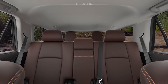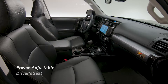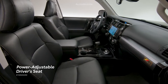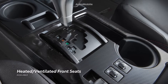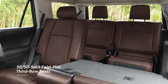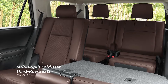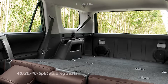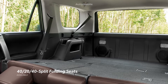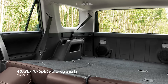4Runner's roomy interior provides up to seven occupants with plenty of features. This starts with a standard power-adjustable driver's seat, as well as available heated and ventilated front seats to keep those in the front row comfortable. Select grades offer available 50/50 split third-row seats, which can fold flat to open up 4Runner's vast cargo area. Additionally, this configuration upgrades the second row to a 40-20-40 split folding layout, helping ensure convenient access to the third-row seats.